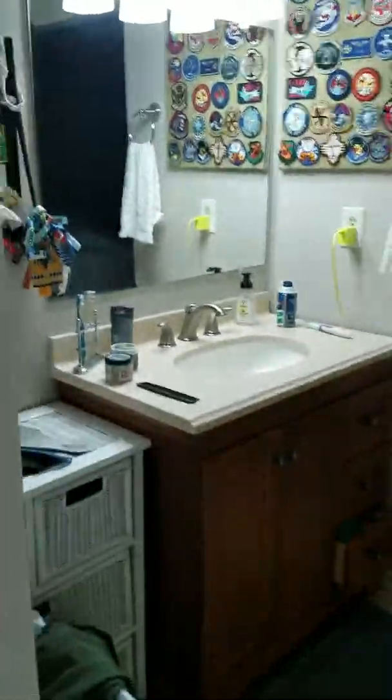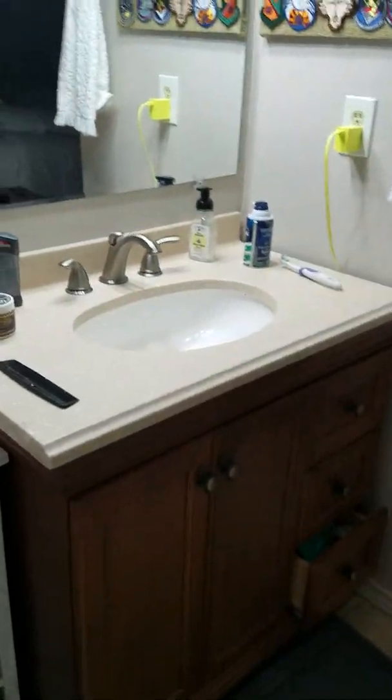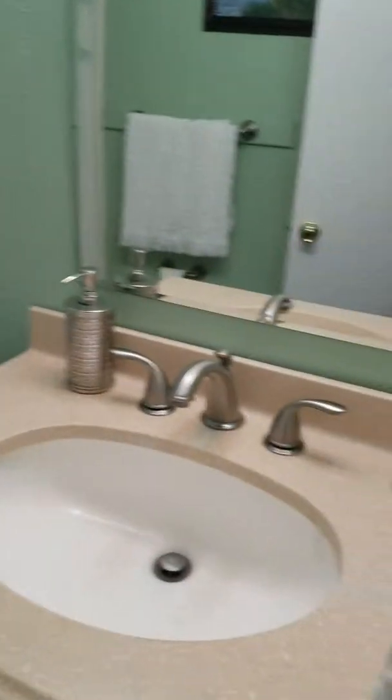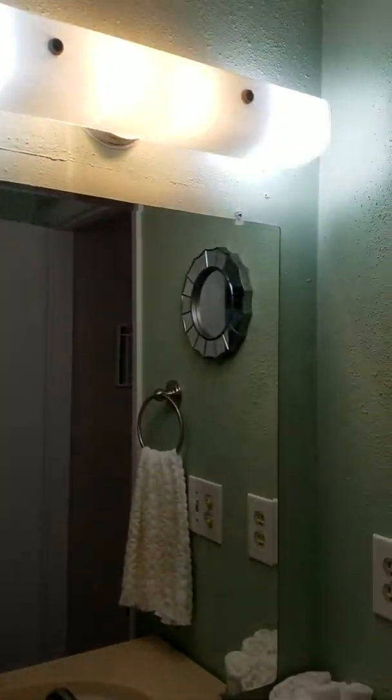And then your master. Same vanity here. Good size. And then you do have two sinks. Toilet. Shower. And there is tile through here as well. Little linen closet.